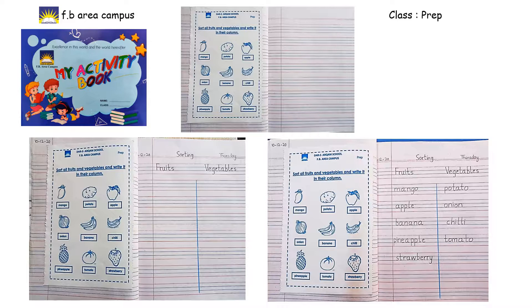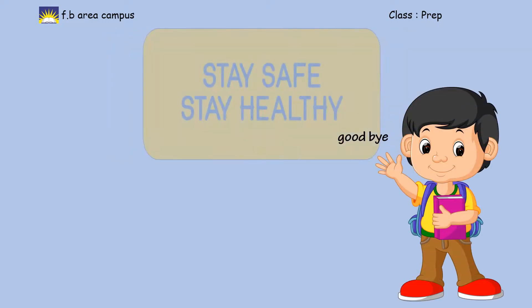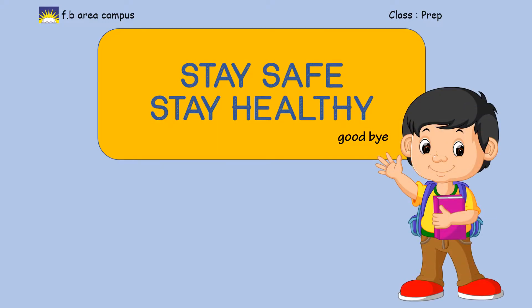I hope you enjoyed today's English unit, Class Prep. I'll be back for your next English class. Till then, take care of yourself, stay safe, stay healthy. Allah Hafiz.